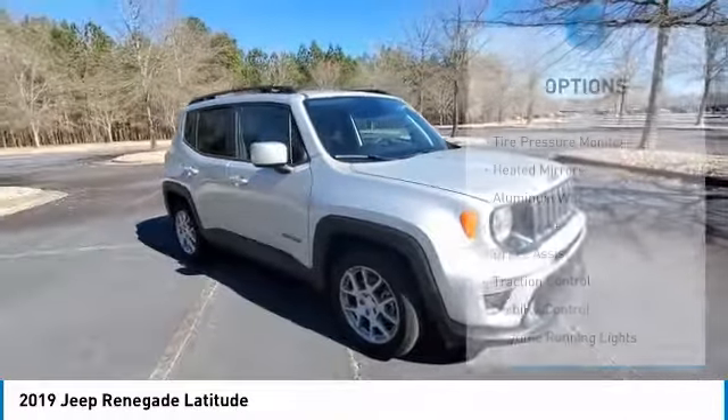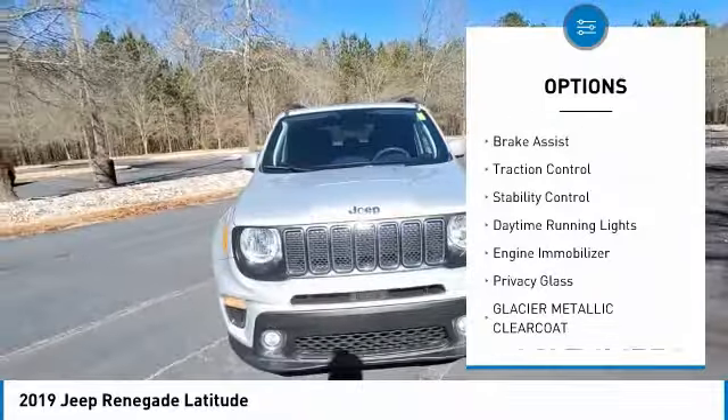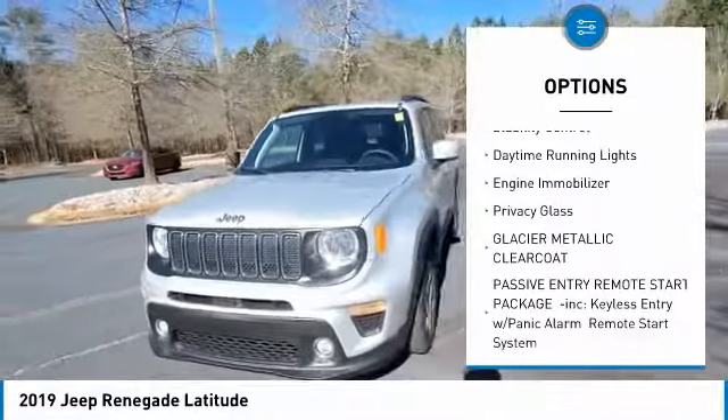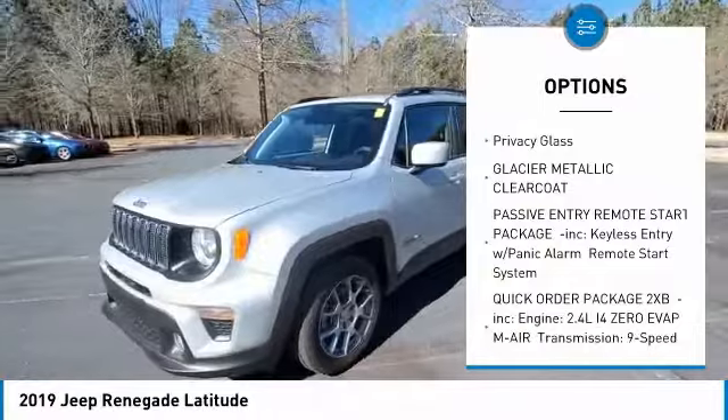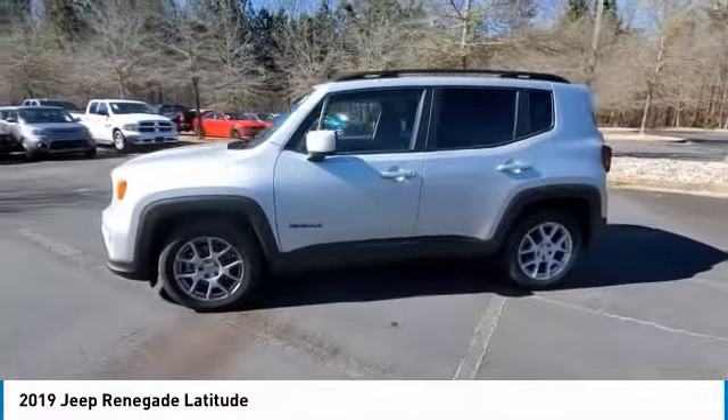Here are some of this vehicle's great options: tire pressure monitor, heated mirrors, aluminum wheels, rear spoiler, brake assist, traction control, stability control, daytime running lights, engine immobilizer, and privacy glass.